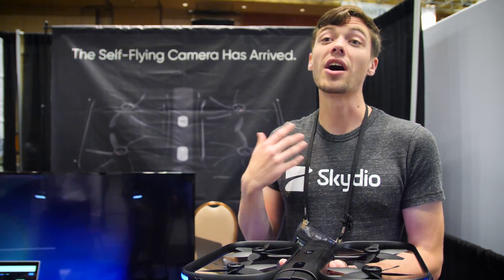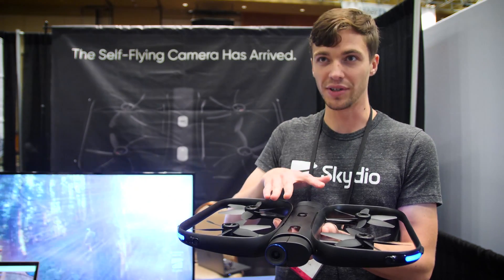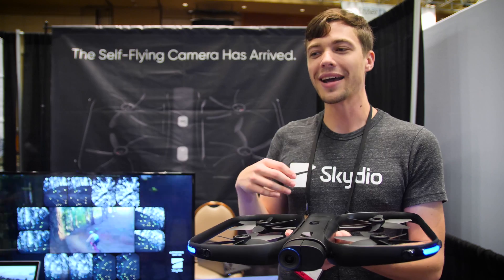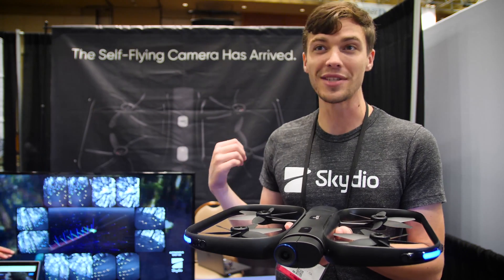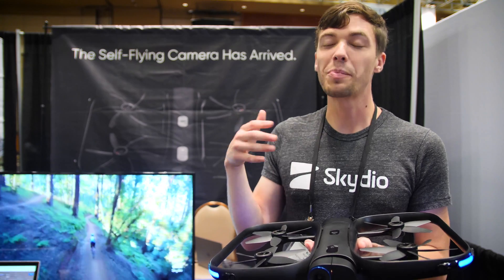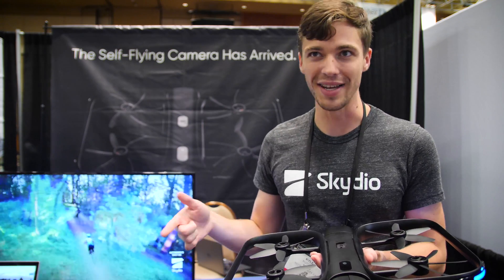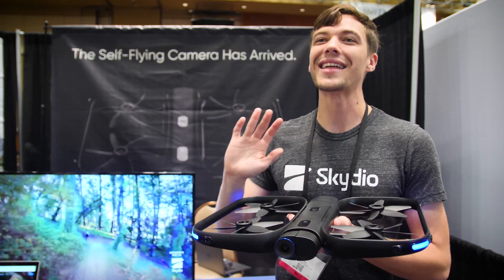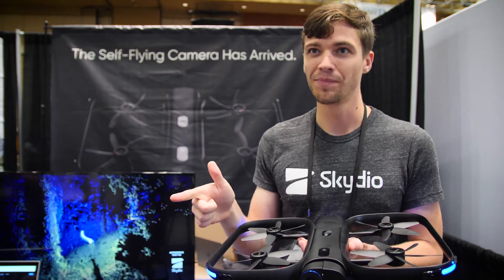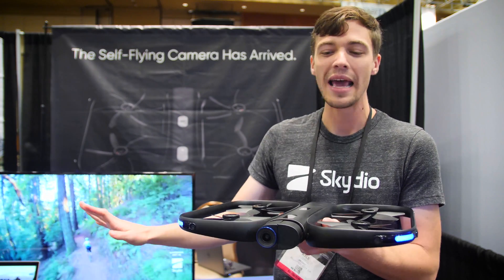The other big thing we launched today was the autonomy platform — a set of developer tools that will let people build skills on top of our autonomy capabilities. On the consumer side, it's going to let hobbyists and cinematographers get really beautiful footage through code, making those skills just one tap away. On the commercial and industrial side, there are a lot of things people are doing where pilots manually fly drones to gather valuable data — things like rooftop inspections for insurance, monitoring construction sites, or doing surveys. We think requiring human pilots in the loop is too hard to deploy and scale, so we want to let people define the logic of how a drone should act to accomplish those goals and make it just software.